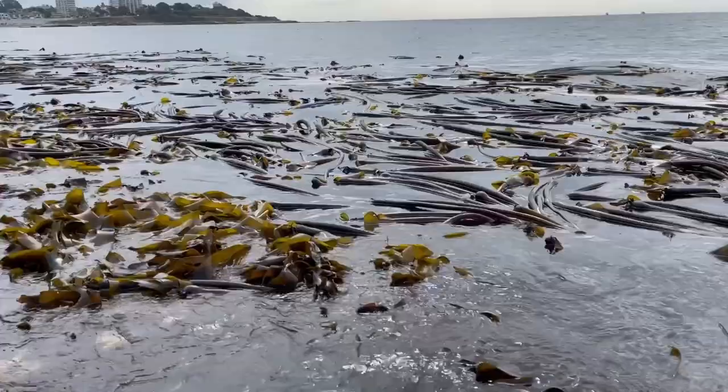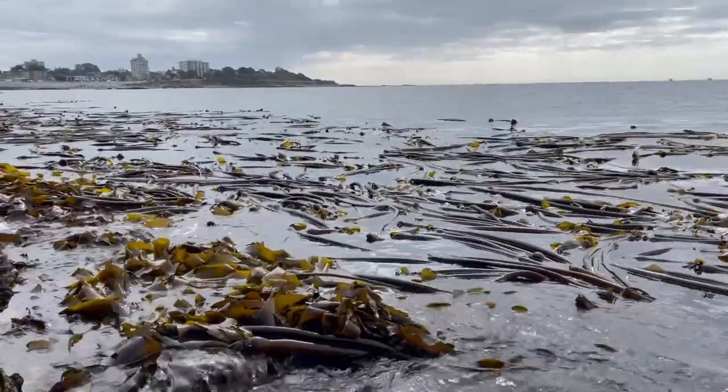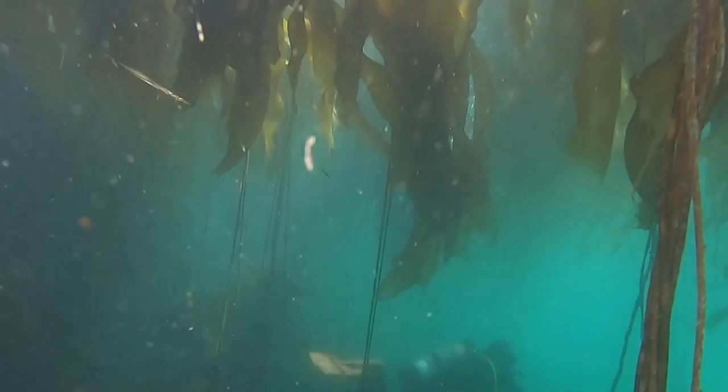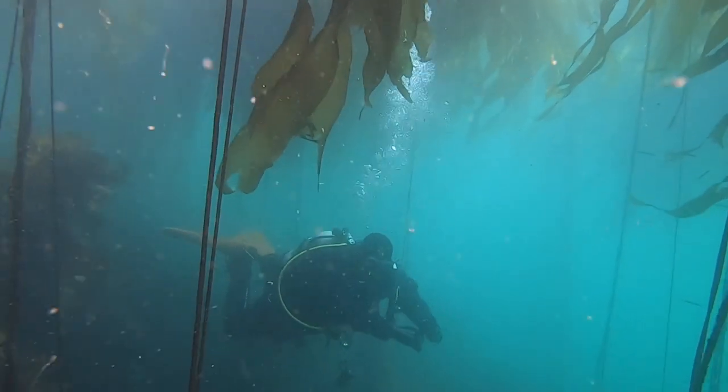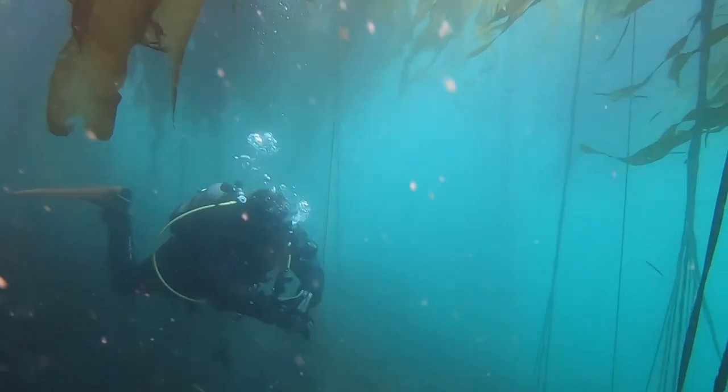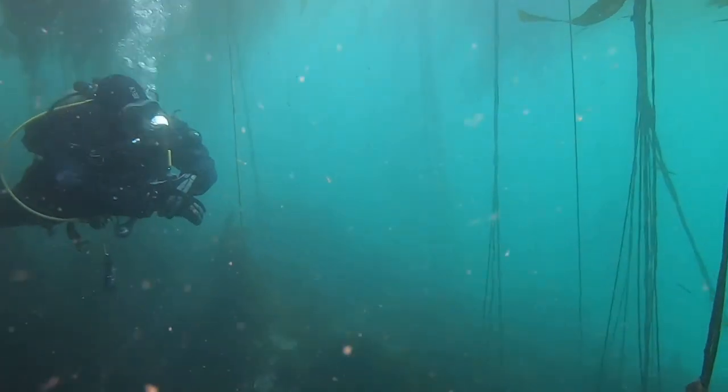Kelp forests are one of the ocean's most diverse ecosystems and play a vital part in fighting climate change. These forests and algae can store up to one-fifth of the CO2 absorbed by our oceans. You can see really quickly why they're called underwater forests, as the abundance of life we saw here was amazing.